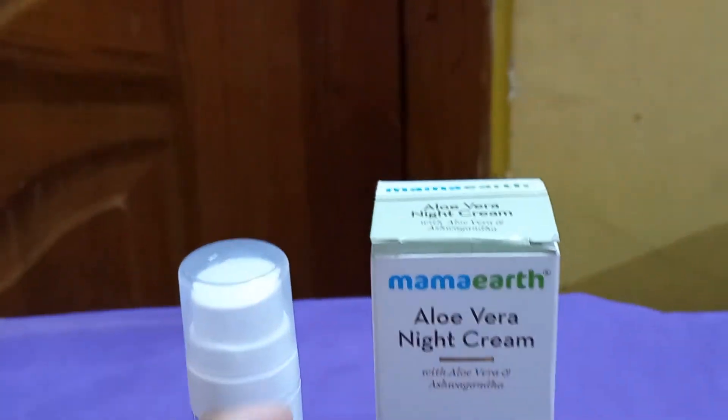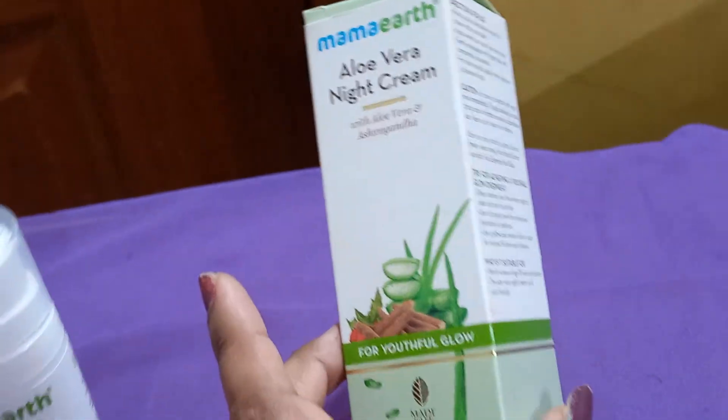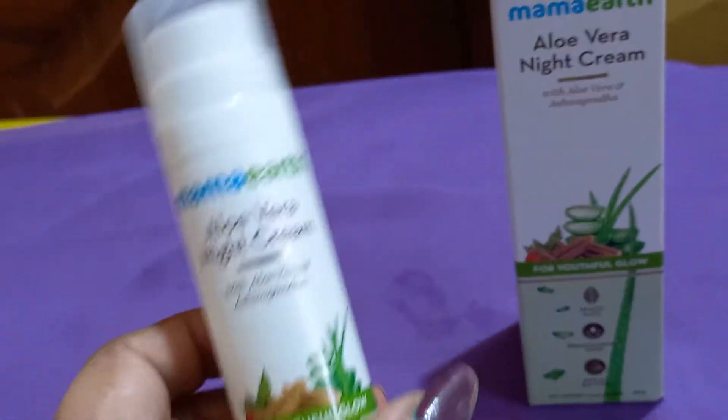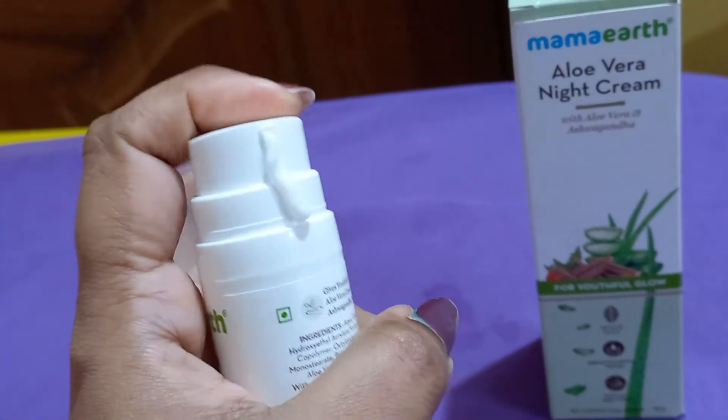Welcome to Lifestyle Bangal Vlogs. I am using aloe vera night cream from Amazon. I am using this product and reviewing it on the vlog. I am showing the consistency of this product.